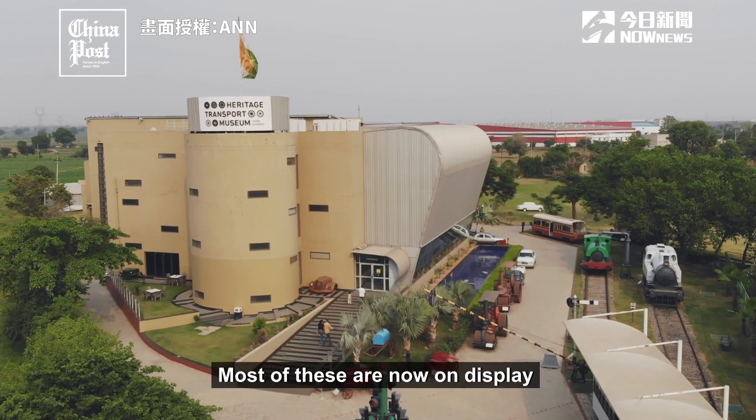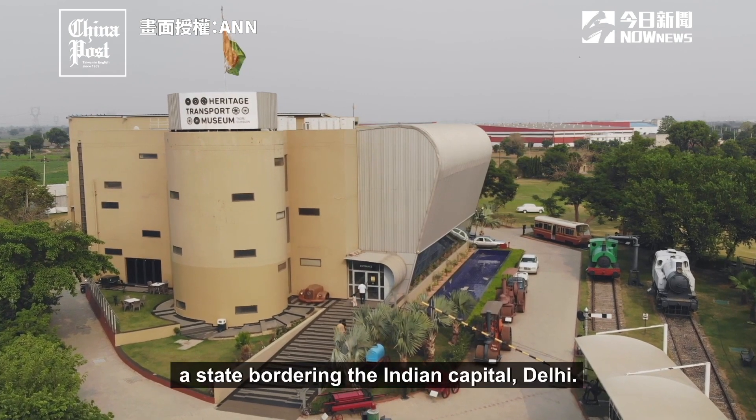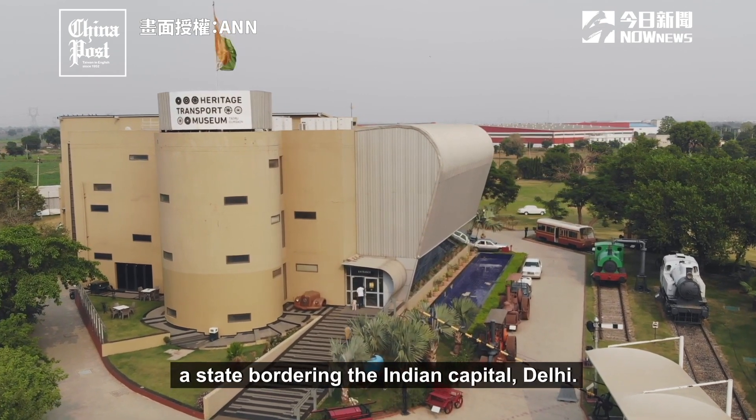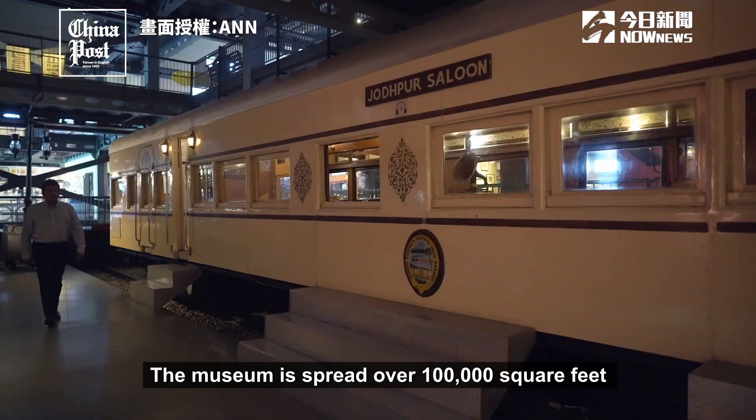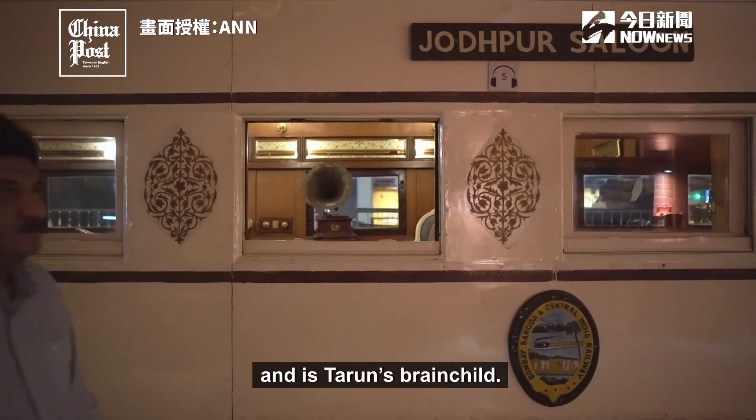Most of these are now on display at the Heritage Transport Museum in Haryana, a state bordering the Indian capital Delhi. The museum is spread over 100,000 square feet and is Tarun's brainchild.